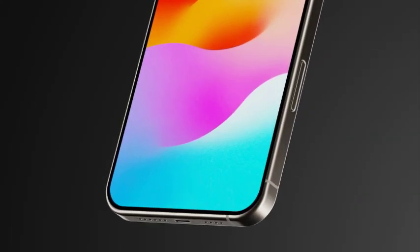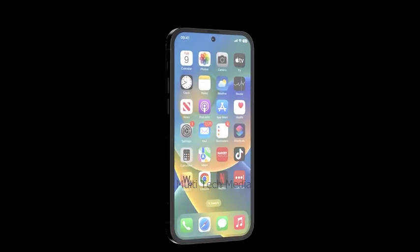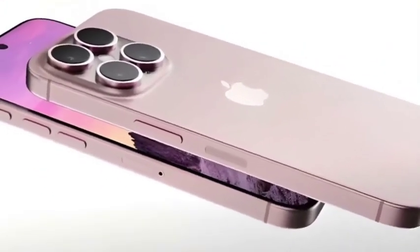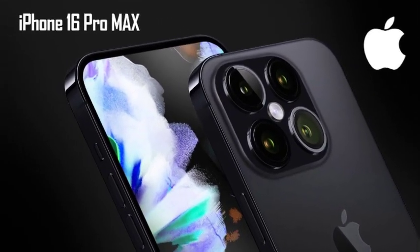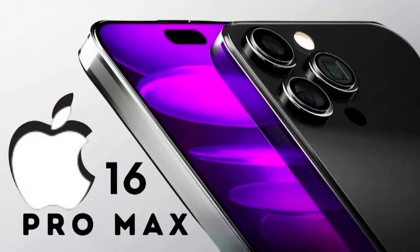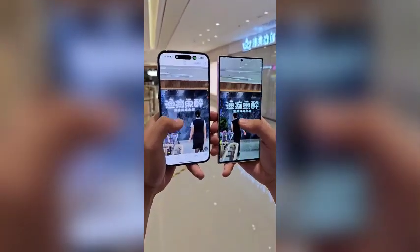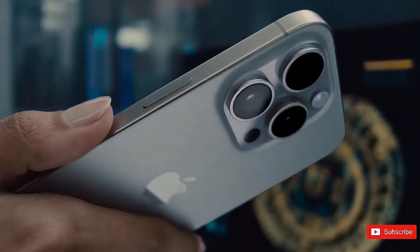There has been speculation about the possibility of an iPhone Ultra joining the iPhone 16 lineup, either as a new high-end model above the Pro Max or as a replacement for it. Bloomberg's Mark Gurman initially suggested in February 2023 that Apple might release an Ultra iPhone in 2024. However, recent rumors and early iOS 18 code do not provide clear indications that an iPhone Ultra is part of current plans. The focus remains on the iPhone 16, iPhone 16 Plus, iPhone 16 Pro, and iPhone 16 Pro Max.